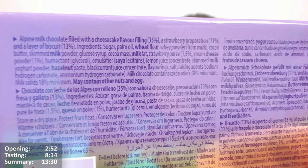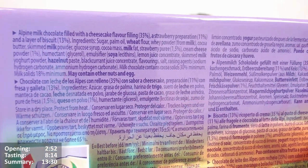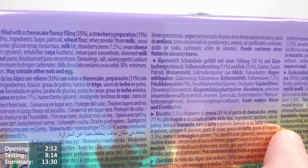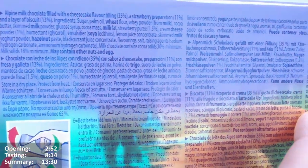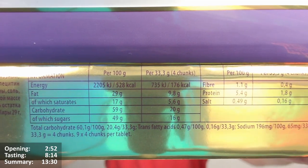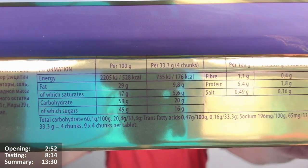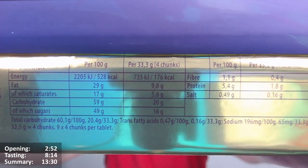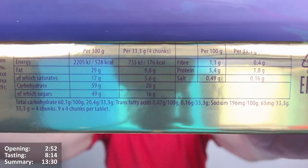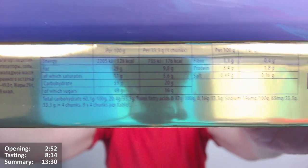It's got palm oil, strawberry puree at 1.5 percent, cream cheese powder at 1 percent, and a few other things. The milk chocolate contains cocoa solids 30 percent minimum, milk solids 18 percent minimum. May contain other nuts and egg. Per 100 grams: 528 calories, 29 grams of fat, 17 of which are saturates. Per 33.3 grams (four chunks): 176 calories, 9.8 grams of fat, 5.6 of which are saturates.